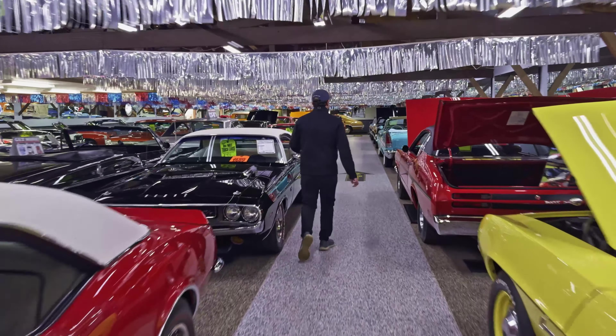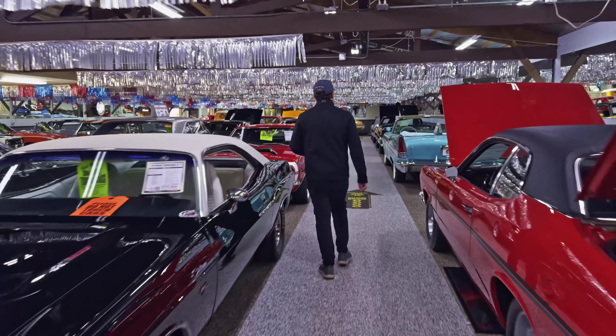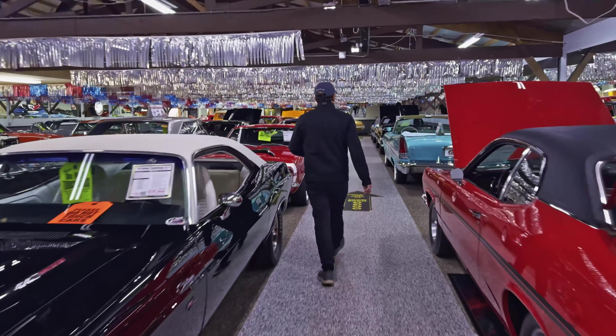Got another 57 Chrysler. This is not the 300, but it's the New Yorker — still has the Hemi engine in it and still just as gorgeous. Drop dead beautiful. Look at them — sparkling wire wheels.